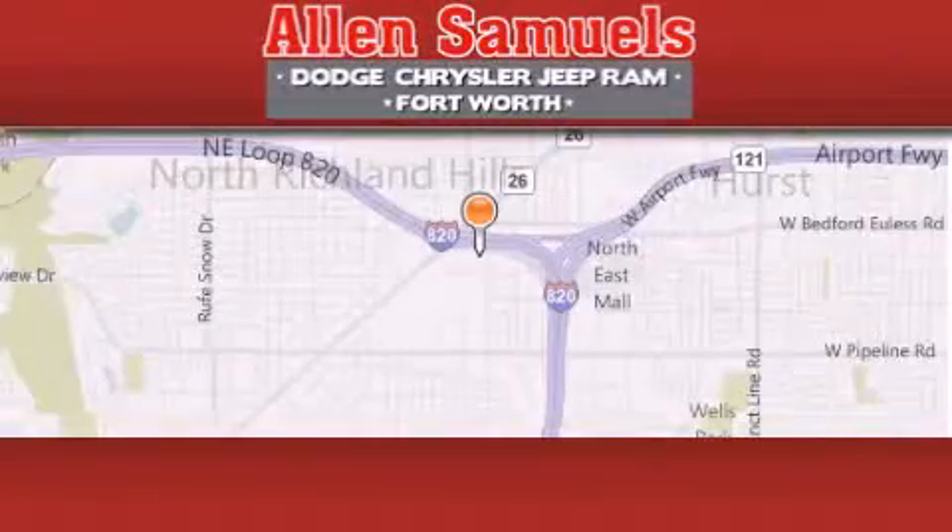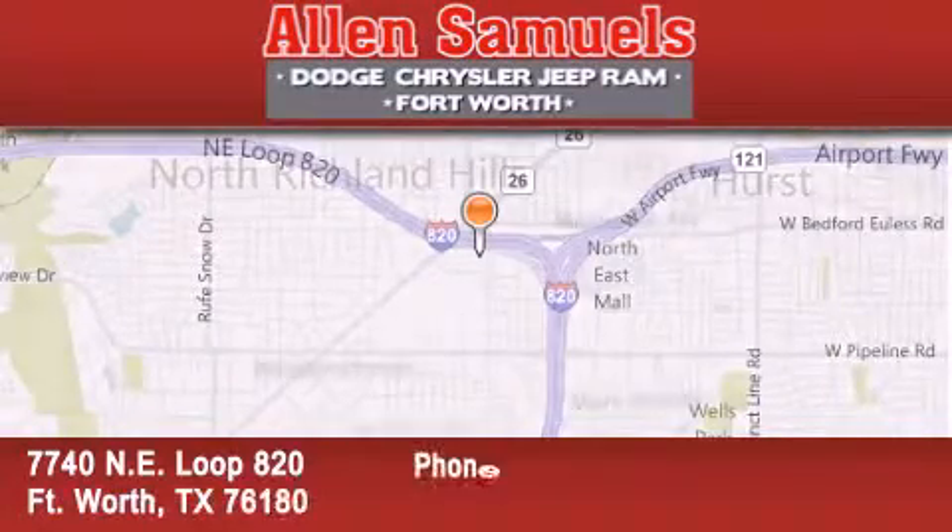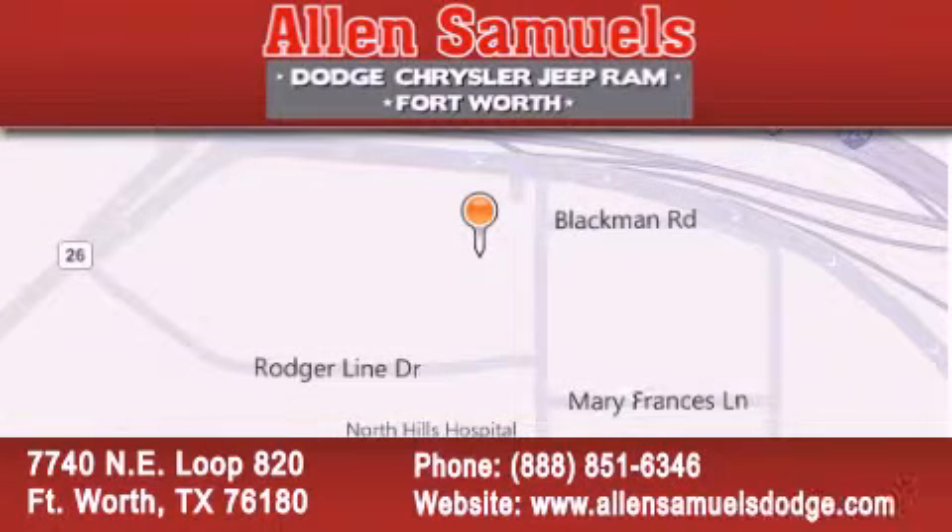Alan Samuels Dodge Hyundai is located at 7740 Northeast Loop 820 in Fort Worth. Our goal is to exceed all of your expectations to ensure that you will return for future visits.